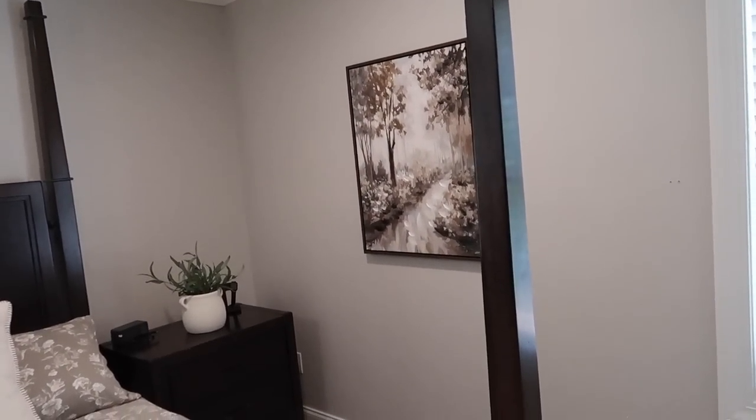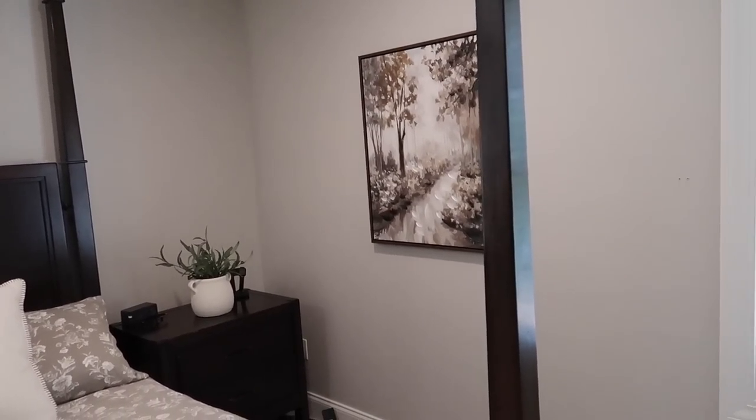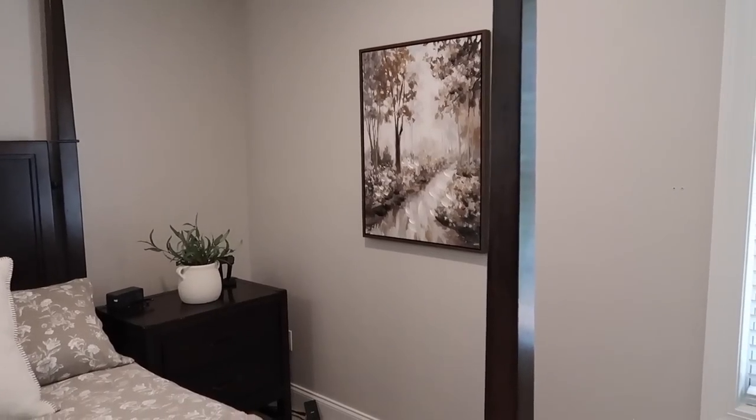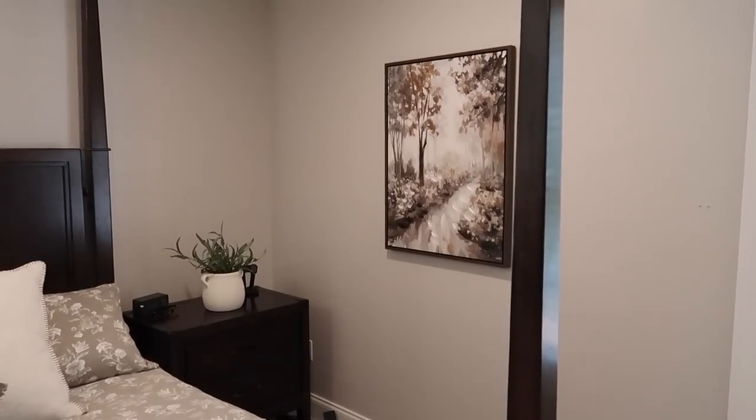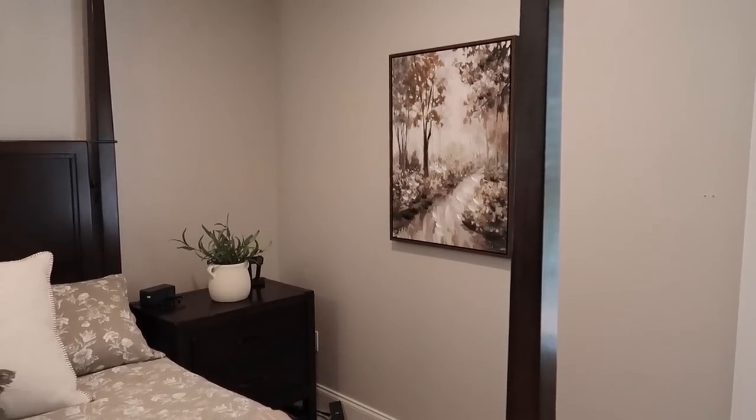Our little picture over here turned out stunning. You can hardly tell — if you're right up to it you could tell there was a little crack in the frame, but I don't think anybody would ever notice. The colors tie in perfectly with what I did with the rest of the room.